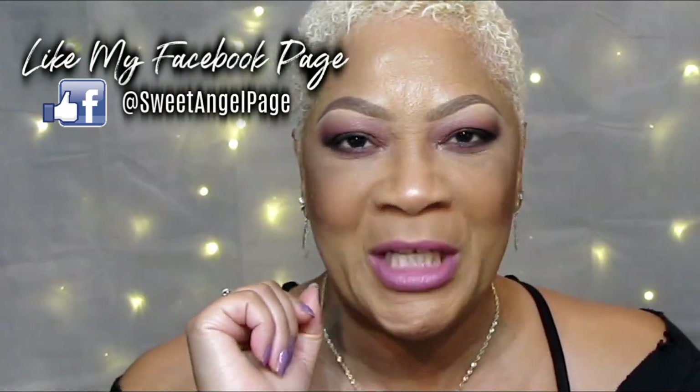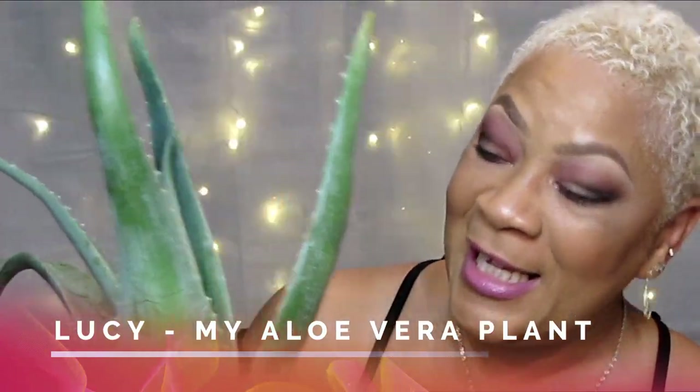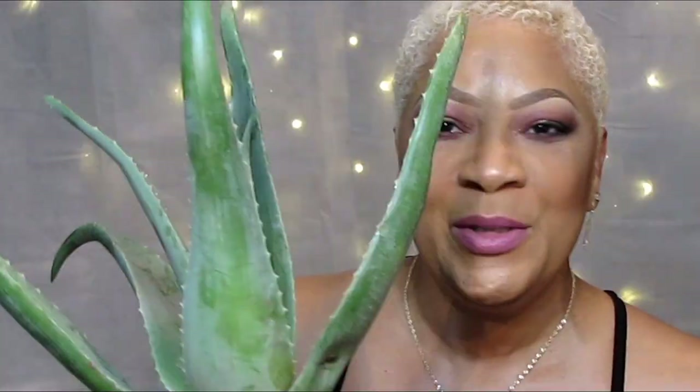For those of you who don't know and have not been introduced — this is Lucy. Lucy is my aloe vera plant. You all know I use a lot of aloe vera on this channel, but just imagine in my own personal life every day. So I had to go ahead and invest in an actual plant. This is Lucy — she's actually named after my mom, rest in peace, Mom.